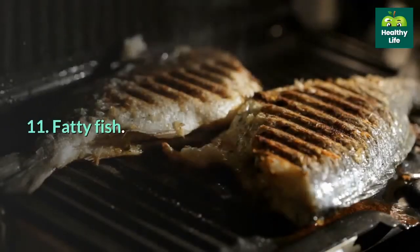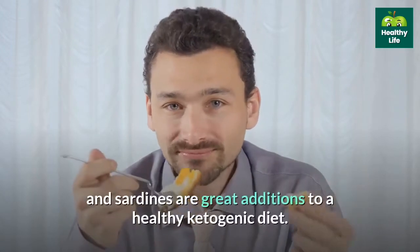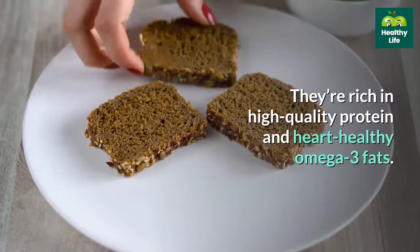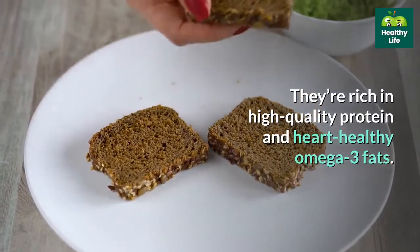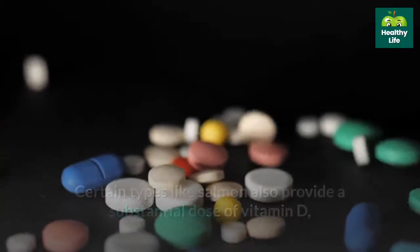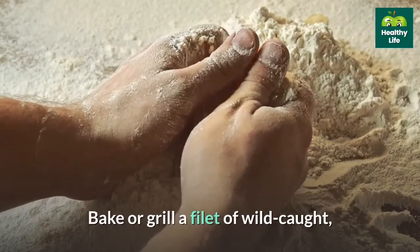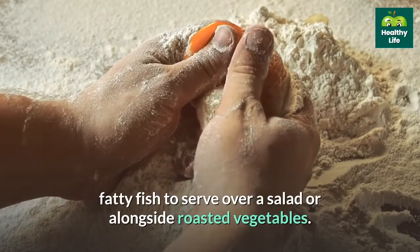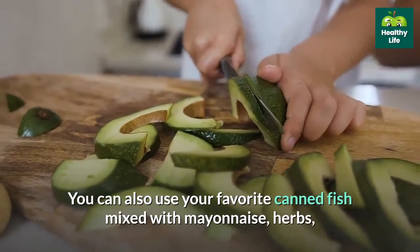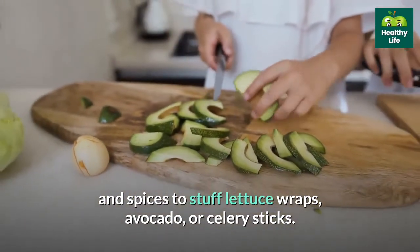11. Fatty fish. Fatty fish like salmon, tuna, anchovies, and sardines are great additions to a healthy ketogenic diet. They're rich in high-quality protein and heart-healthy omega-3 fats. Certain types like salmon also provide a substantial dose of vitamin D, a nutrient critical for immune function, bone health, and more. Bake or grill a filet of wild-caught fatty fish to serve over a salad or alongside roasted vegetables. You can also use canned fish mixed with mayonnaise, herbs, and spices to stuff lettuce wraps, avocado, or celery sticks.